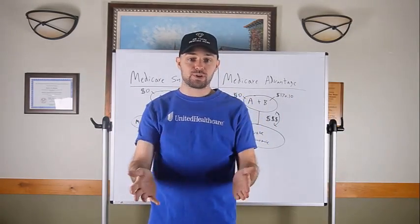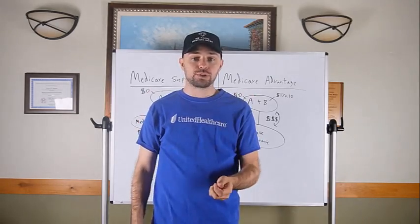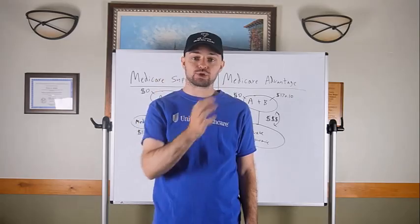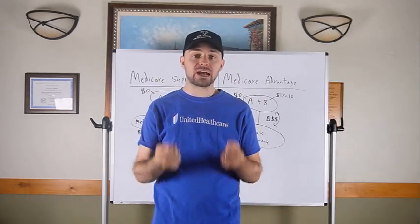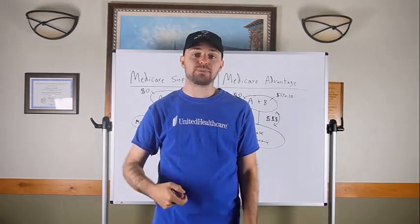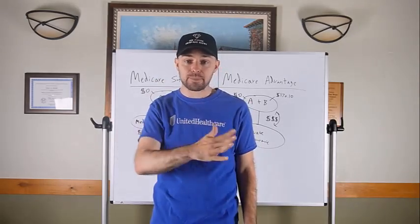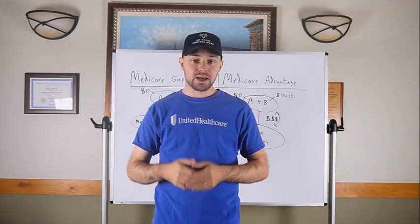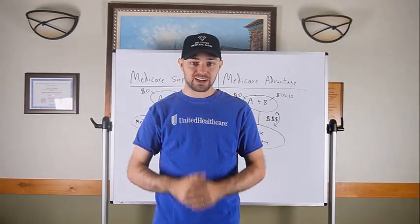Hey, what's up guys, Christian Brindle here. Today I'm going to go through my Medicare turning 65 presentation from start to finish, so you have something you can practice and follow step by step if you're just learning how to present Medicare to a Medicare beneficiary. Let's jump right into it.